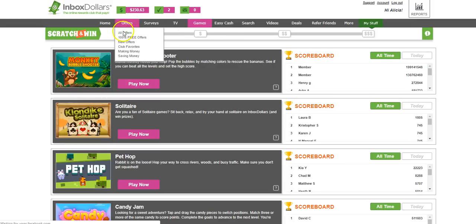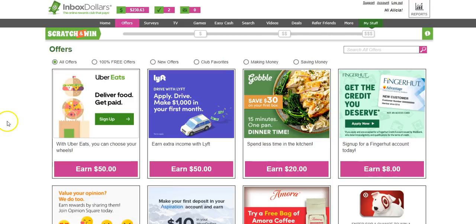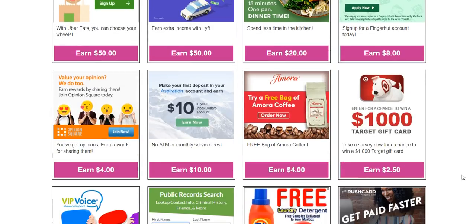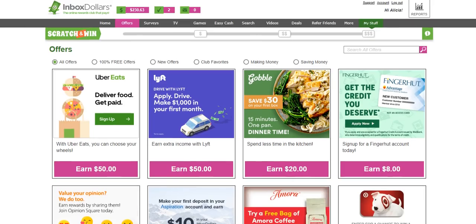Another way — and I think the best way — to earn money here is by completing offers. They have lots of different offers on InboxDollars and you can choose which ones you want to check out. Some of these are completely free, and then some may be a trial offer which you may have to cancel within 30 days.